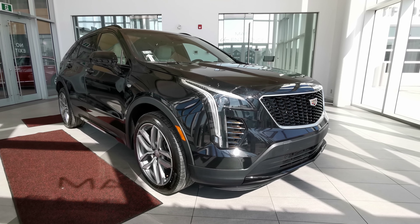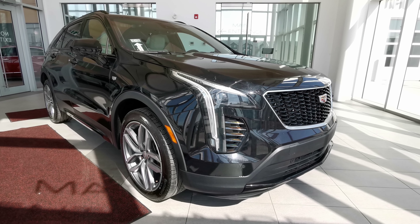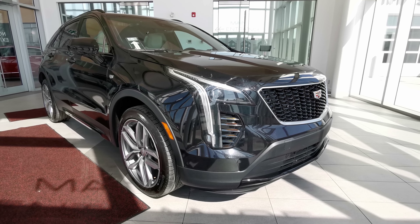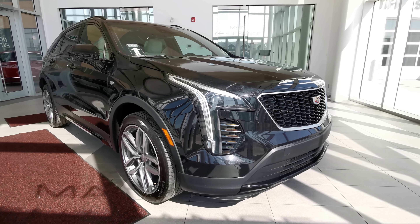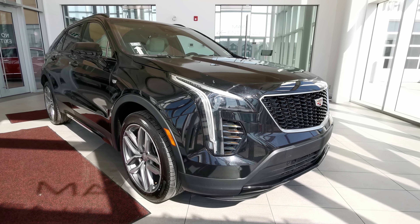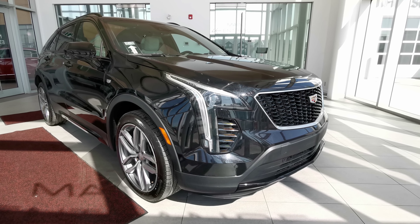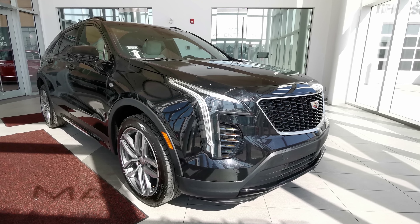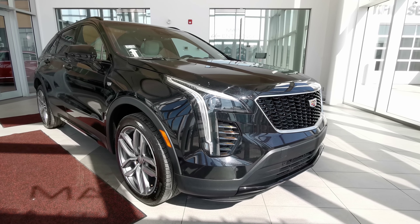Welcome to Wolf Cadillac. Today we'll be looking at this 2019 Cadillac XT4 Sport. This vehicle comes in a stellar black metallic exterior color with 3M protection on the hood, front bumper, side mirrors, and handle grips. It's a four-door sport utility SUV, seats five, and has a light wheat interior color. It carries a two-liter turbocharged engine with a nine-speed automatic transmission and an all-wheel drivetrain.